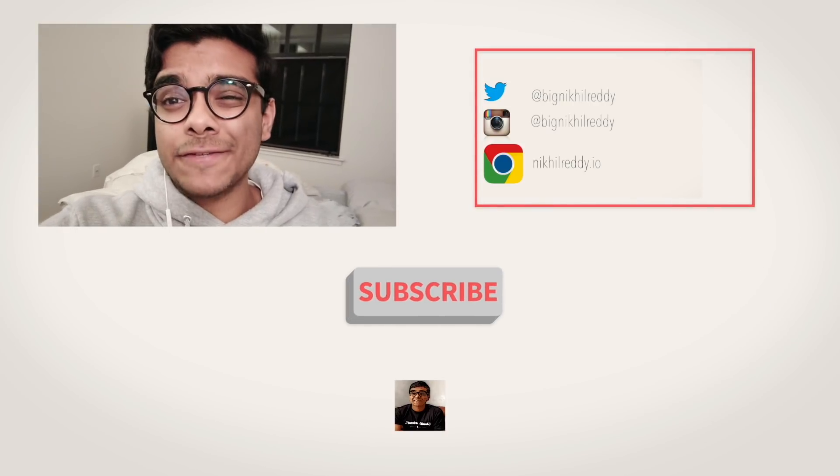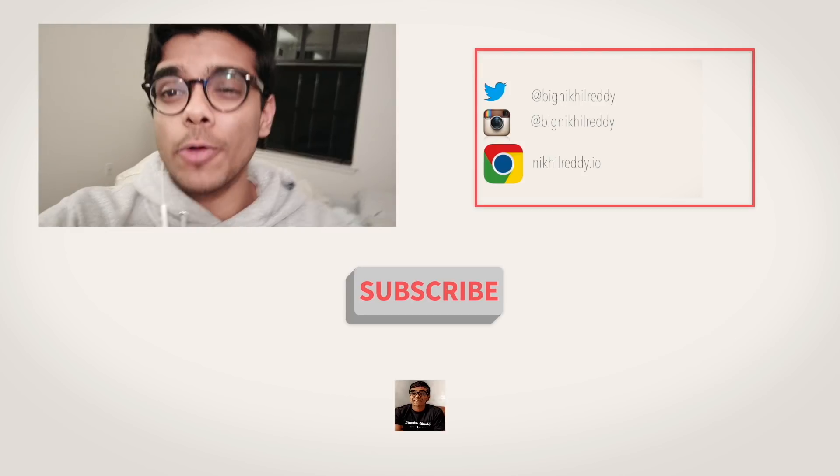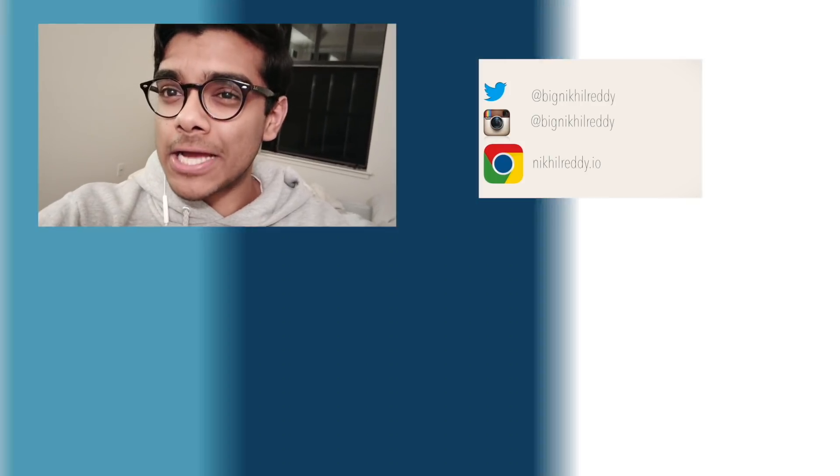This technology has the potential to change the world for generations to come, and I am just downright excited for it, and I hope you all are as well. As always, thanks for watching, and I'll see you guys next time. Click the links down below to read my Huffington Post articles, and follow me on social media when you can.